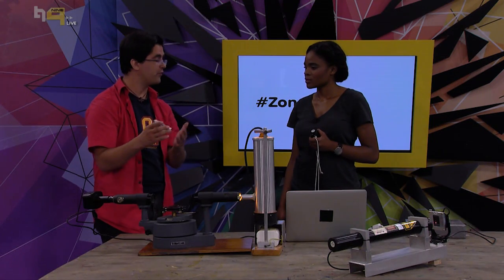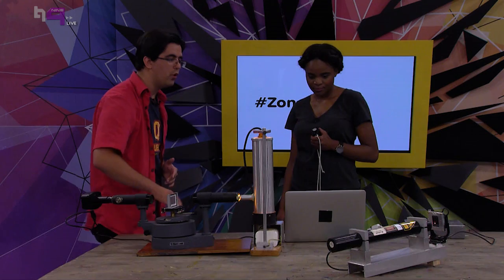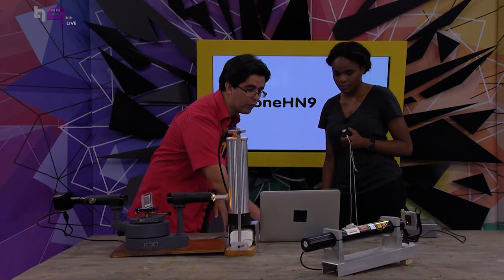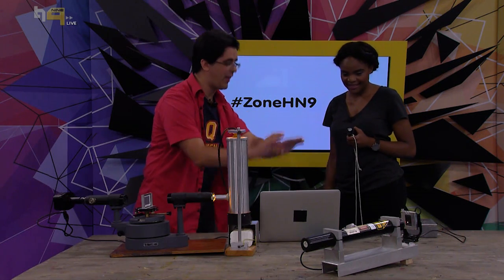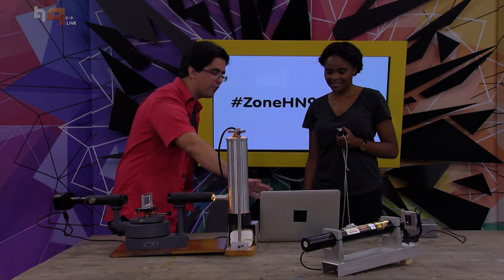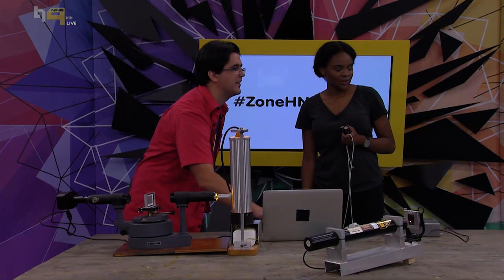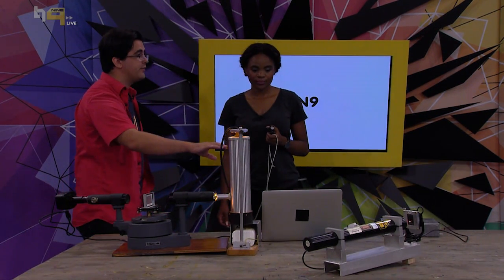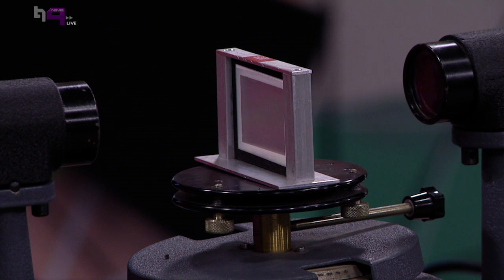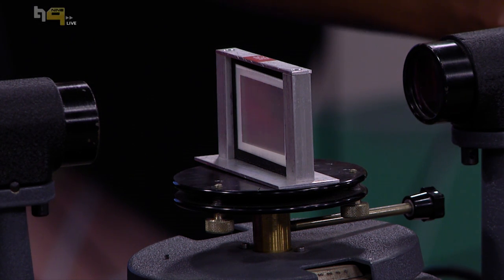The diffraction grating has 300 slits per millimeter — so where the double slit had two slits, this has a whole bunch. It works just like a prism: when we put it here and look through it, it's going to break the light up into a spectrum. I've got the camera connected to my laptop, and if you look on the screen — fingers crossed — you'll see all these different spectral lines.